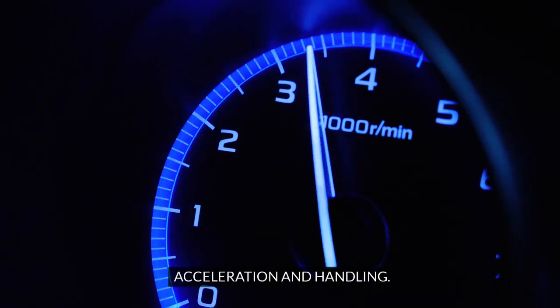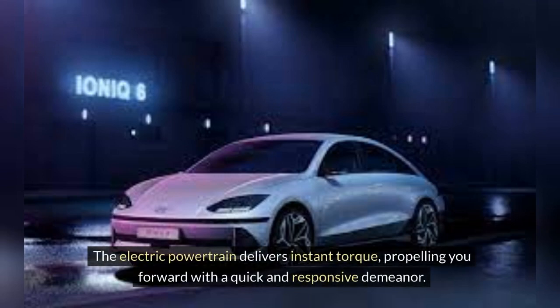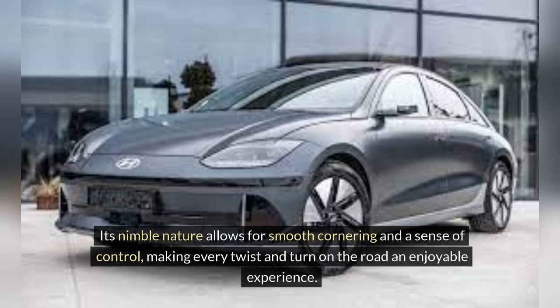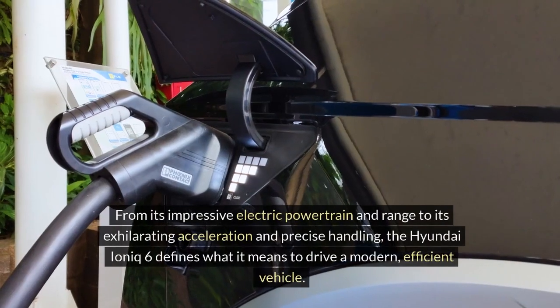Acceleration and handling. Accelerating in the Hyundai IONIQ 6 is a thrill in itself. The electric powertrain delivers instant torque, propelling you forward with a quick and responsive demeanor. It's not just about going fast — the IONIQ 6 also excels in handling. Its nimble nature allows for smooth cornering and a sense of control, making every twist and turn on the road an enjoyable experience. Whether you're navigating city streets or winding country roads, the IONIQ 6 offers a balance of performance and handling that keeps you engaged behind the wheel.